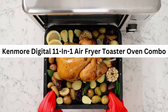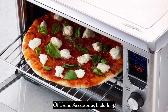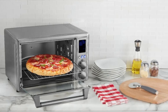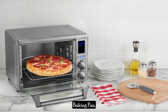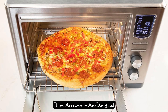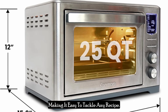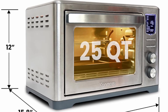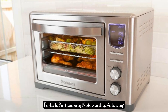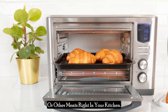To enhance your cooking experience, the appliance comes with a range of useful accessories, including an air fry basket, oven rack, baking pan, crumb tray, rotisserie spit and forks. These accessories are designed to fit perfectly within the oven, making it easy to tackle any recipe. The inclusion of the rotisserie spit and forks is particularly noteworthy, allowing you to make delicious rotisserie chicken or other meats right in your kitchen.